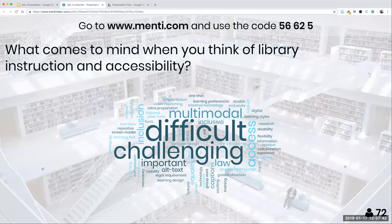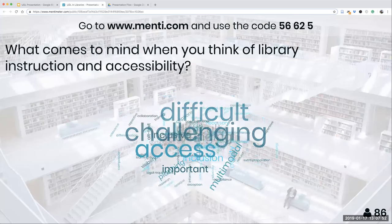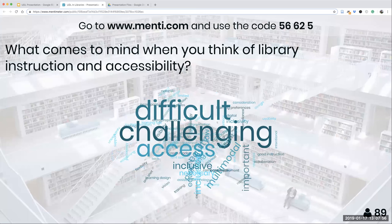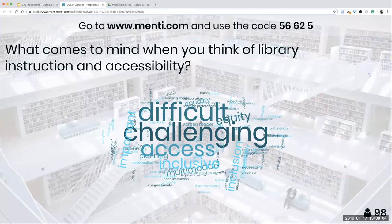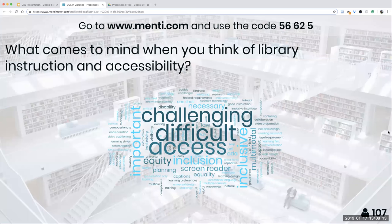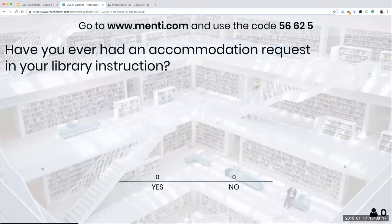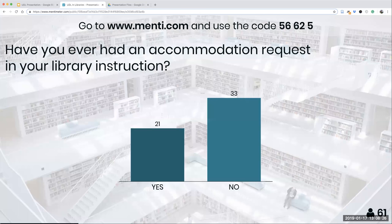We're going to let you send in words for about 20 or 30 more seconds. We're actually going to tweet the final word clouds and other polling results after the session, so don't worry about trying to screen grab this — we'll put it out there and include it in the Google Drive folder as well. It looks like we're getting a lot of responses, which is really great.